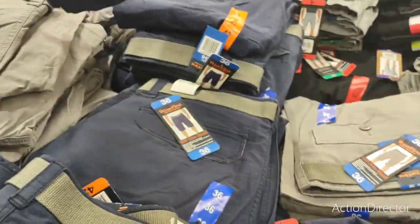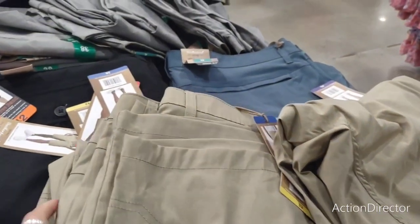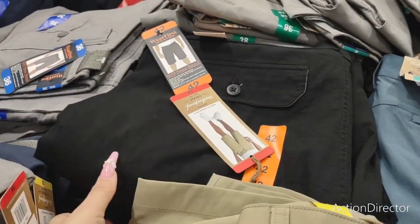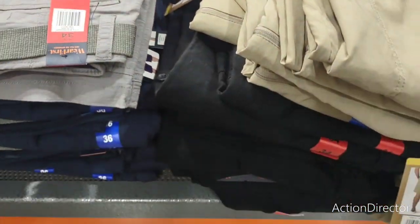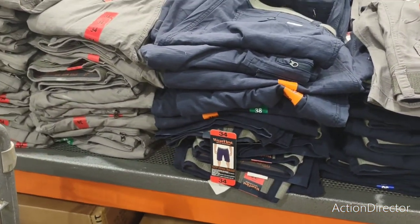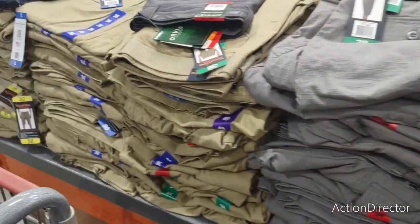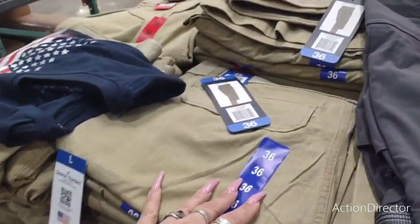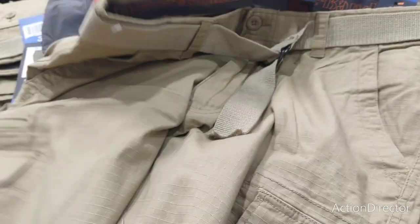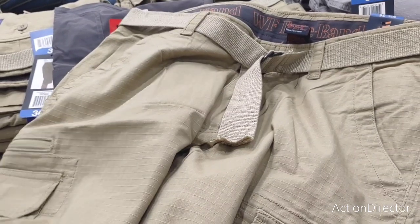I just have to pick a color. He doesn't really like black, and black seems to be popular. I don't want to get blue because his work shorts are already blue. These feel really nice — and then there's another style jumping up to $13.99.